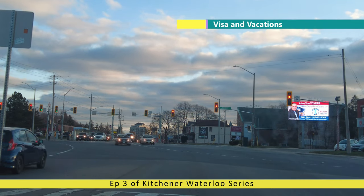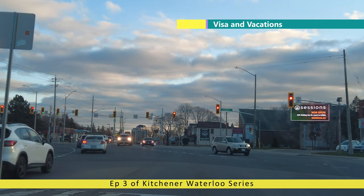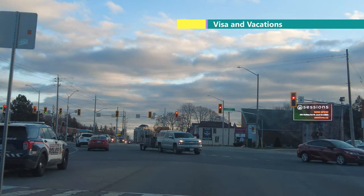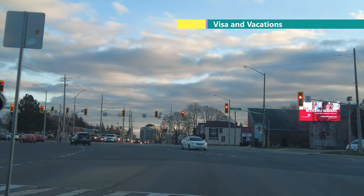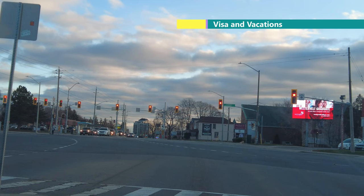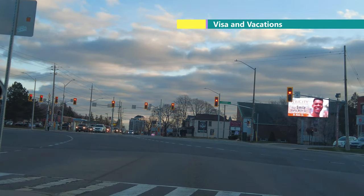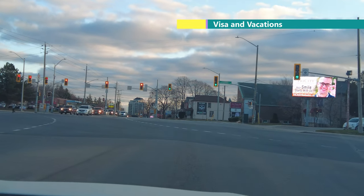We have reached Galt town. It is a very small and sweet town. We are now heading to downtown, which is 2 kilometers away. It is a very important city of Canada — Galt town.